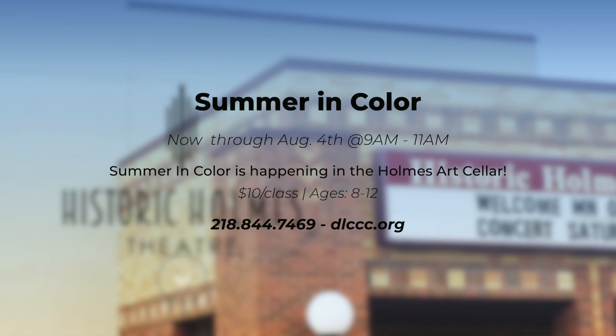On the theme of art classes, there are a few more Summer in Colors sessions left. That's for kids ages 8 through 12, at $10 per class, also happening in the Art Cellar. We have about five classes left and they end August 4th — that's the very last one. They're taught by Kate Stearns, who is an art major at the College of St. Benedict and St. John's University. Again, only $10. Classes run from 9 to 11 a.m. every Tuesday and Friday through August 4th.